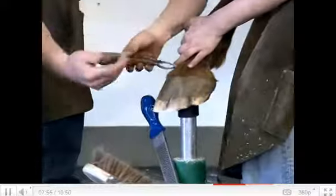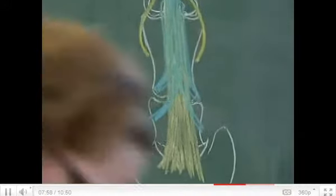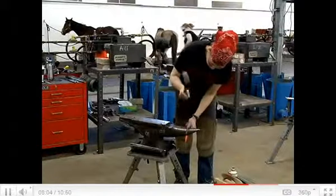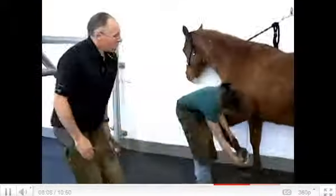There are three principal areas that we focus on. One is the classroom — anatomy and physiology. The other two parts would be at the anvil, making some shoes, and then over at the horse, preparing the feet.